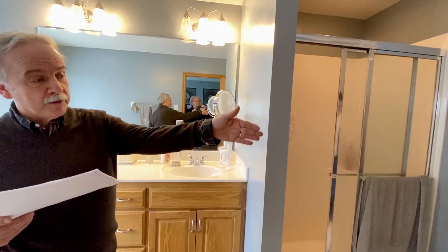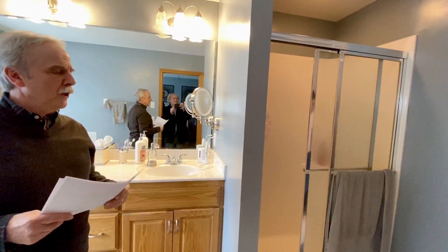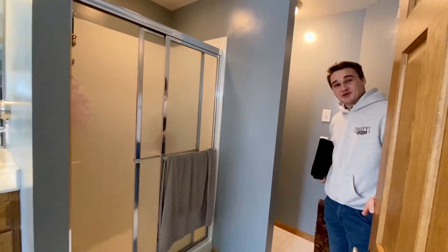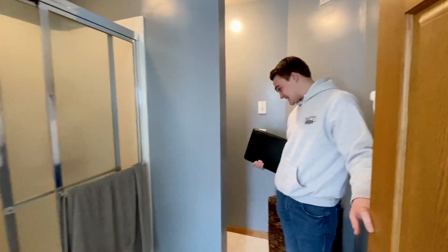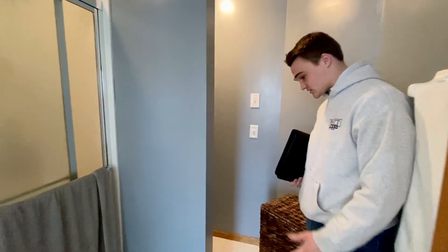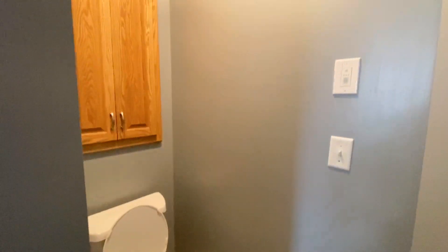We're going to add a new toilet in the toilet room. Nobody likes those lower toilets anymore, so we're definitely adding an elongated front comfort height toilet - you see those nowadays plenty. New floor tile and in-floor heat, as Mike said, is definitely a nice touch on any master bath.